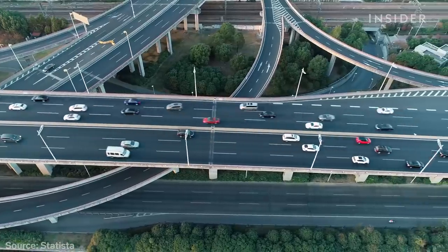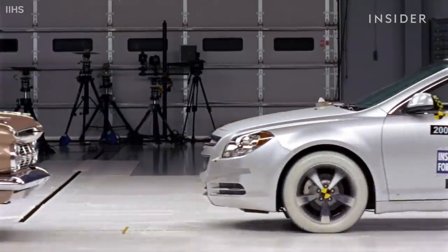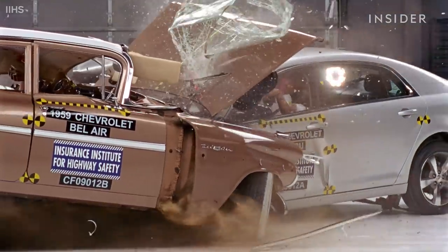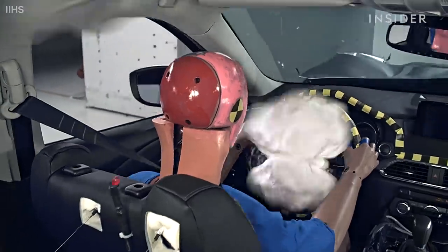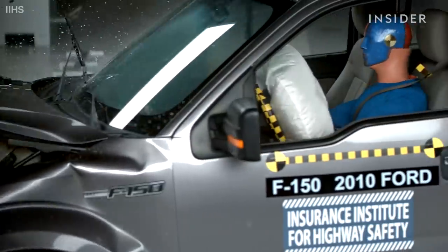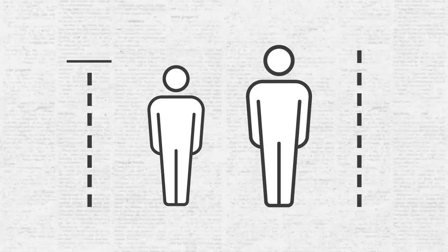Despite the fact that more women than men in the US hold driver's licenses, ratings agencies continue to use dummies based on a male body shape to compile their star ratings for car manufacturers. For front crashes, a Hybrid III dummy representing a mid-sized male is used. For side crashes, a SID-IIs dummy is used, representing a smaller female occupant or an adolescent — but women and adolescents are represented by smaller versions of the male body shape.